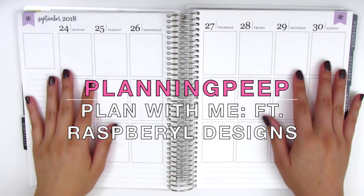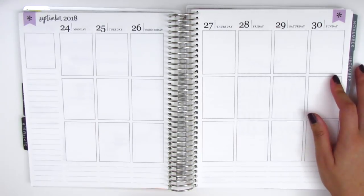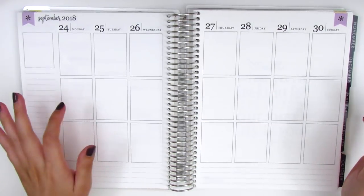Hi everyone! This is Sheri from Planning Peep and welcome back to my channel. Today I'm going to be planning for the week of September 24th through September 30th.